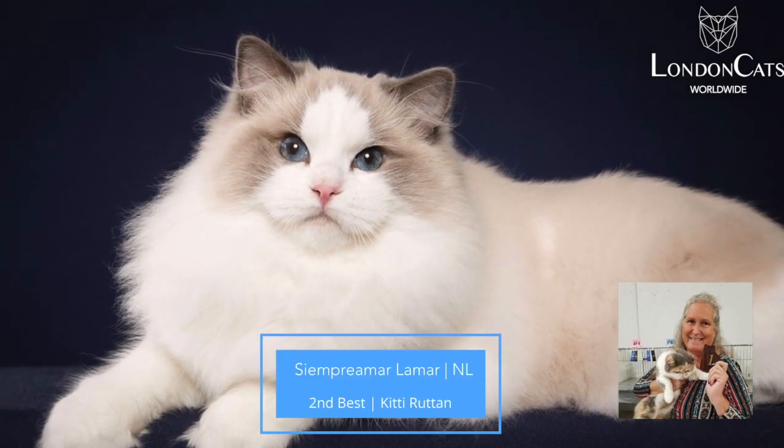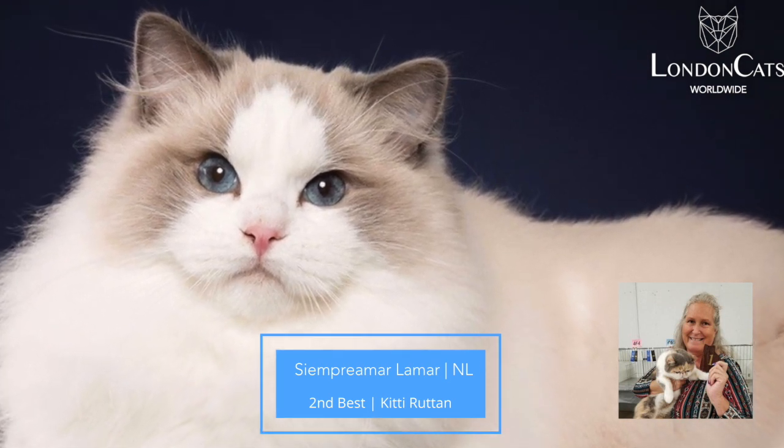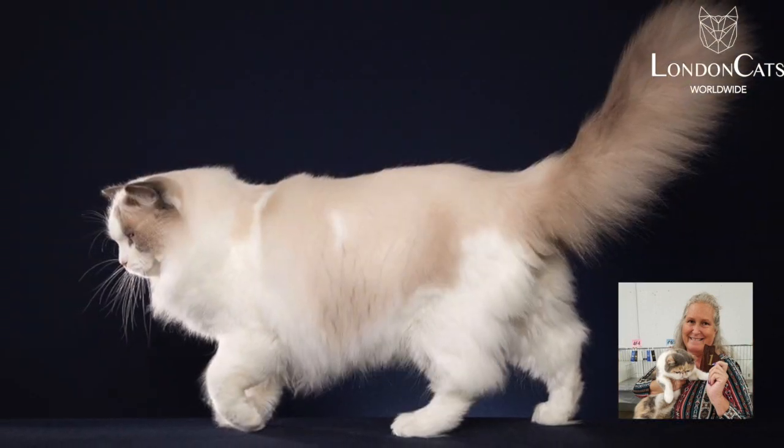My 2nd best — I've also been lucky enough to actually have my hands on this boy. Gorgeous, gorgeous blue point bicolor Ragdoll.